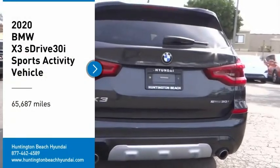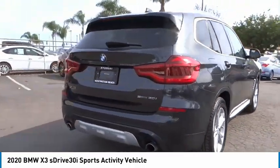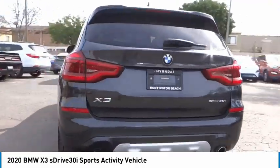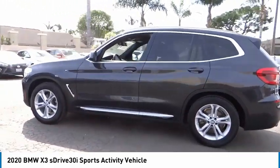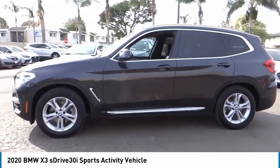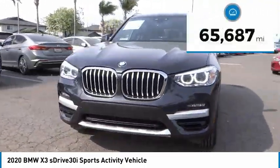Looking for the right vehicle? Check out the 2020 BMW X3. The BMW X3 builds on the success of the original by developing its core competencies while adding new technology to establish new benchmarks for agility, efficiency, and comfort.